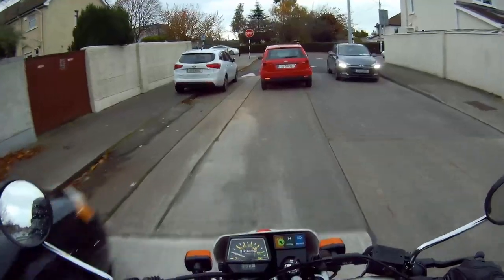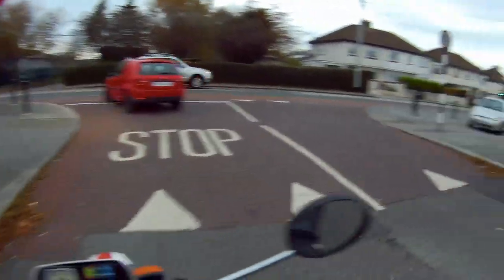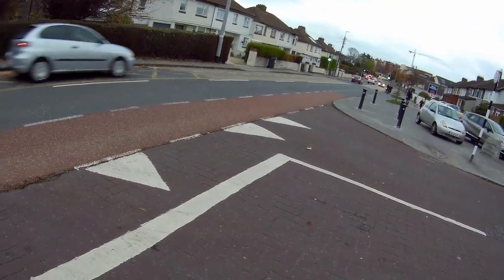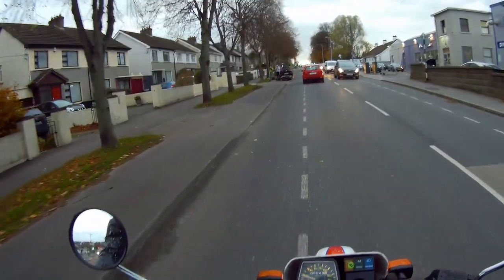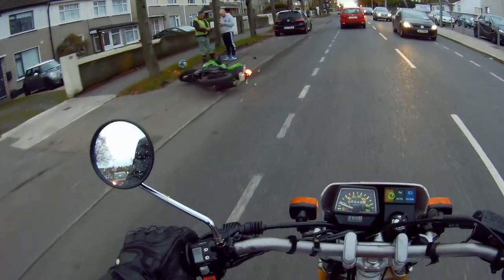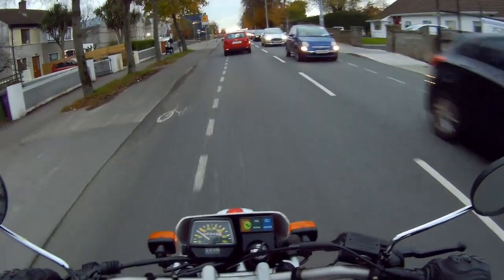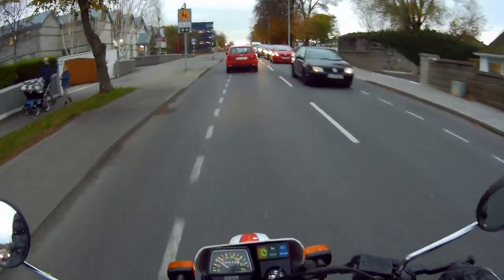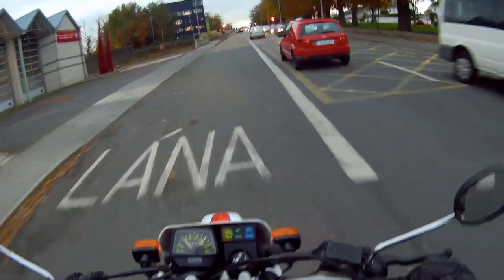I'm going to try to keep these ones short — I have a bunch of bikes to get through and it's a bit of traffic out here. I've got about seven or eight bikes to get through before it gets dark.